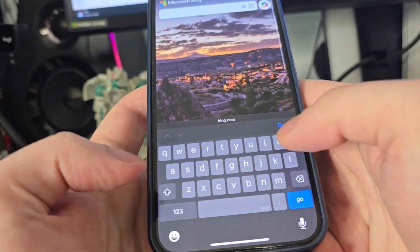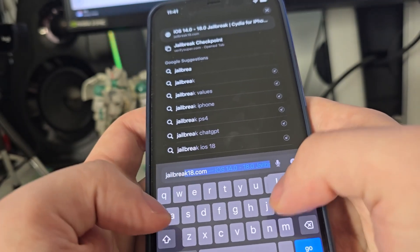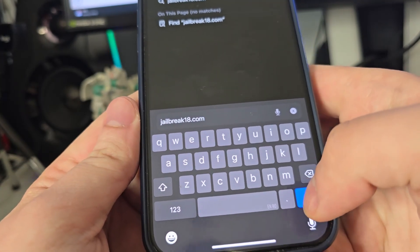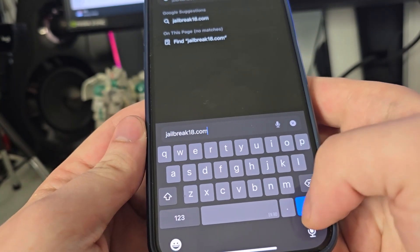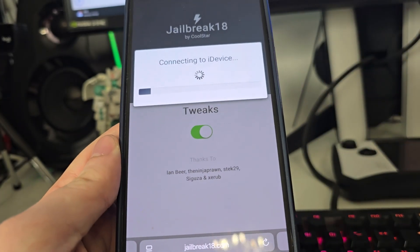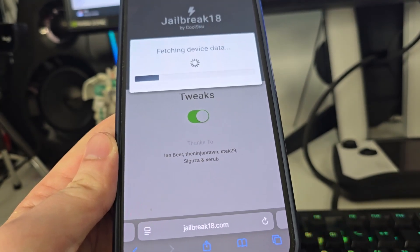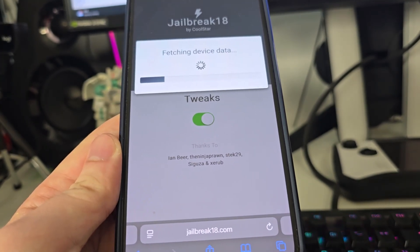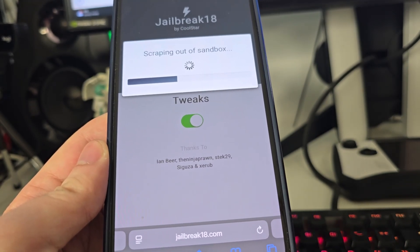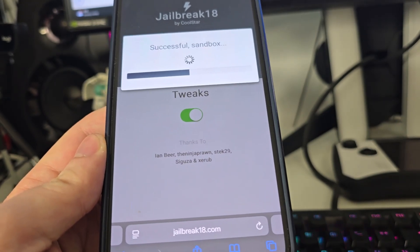After you've done this, open up your browser and type in jailbreak18.com. Once you're there, press 'Start Jailbreak' and it will start jailbreaking your iPad or iPhone. You can also jailbreak if you have an older version such as iOS 14.